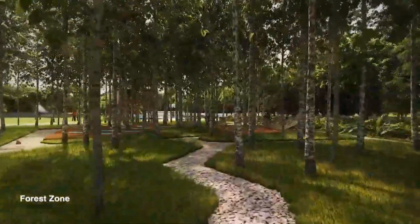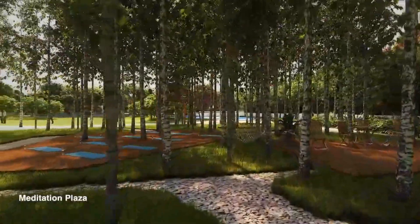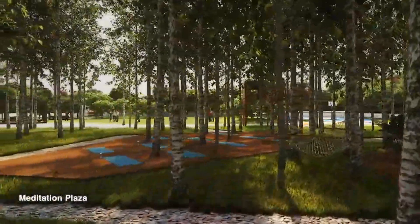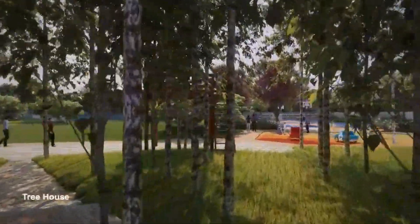You get a lot of open spaces in terms of a forest zone in this particular property. It follows a UK-style theme, so you get those kinds of investments and environments here.